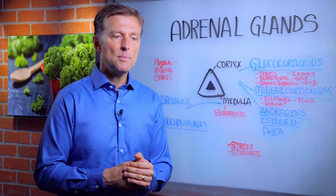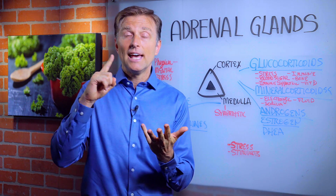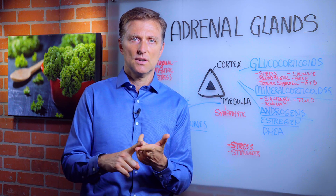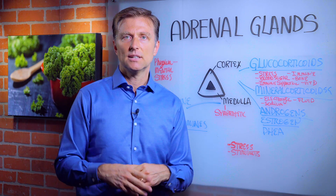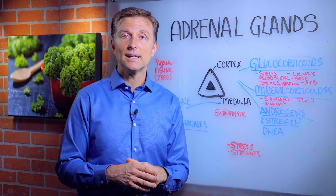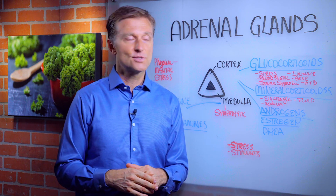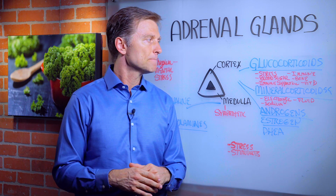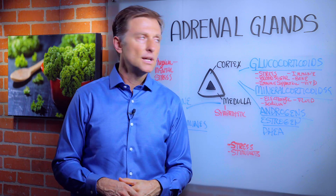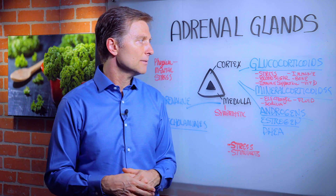If you look at the remedy prednisone and what conditions it treats — all sorts of skin problems, pain syndromes, inflammatory conditions, immune conditions, organ rejection — everything with immune suppression. So it affects the immune system big time. If the adrenal glands are weakened, it makes you susceptible to viruses. Cortisol also affects bone — if you have too much, you can have bone loss. It also controls vitamin D levels, so you could be low in vitamin D from the adrenal being stressed out.